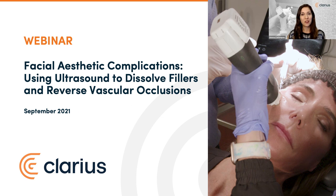Hello and welcome. We're excited to see so many of you join us here today for the live webinar, Facial Aesthetic Complications: Using Ultrasound to Dissolve Fillers and Reverse Vascular Occlusions. You're among over 2,200 plastic surgeons, nurses, and medical aesthetic clinicians who registered for today's popular event. Thanks for joining us from all corners of the world.